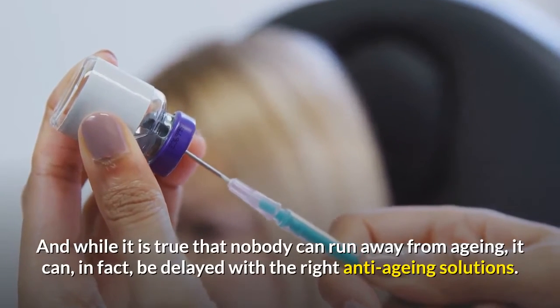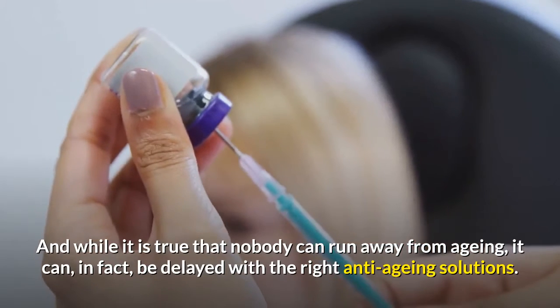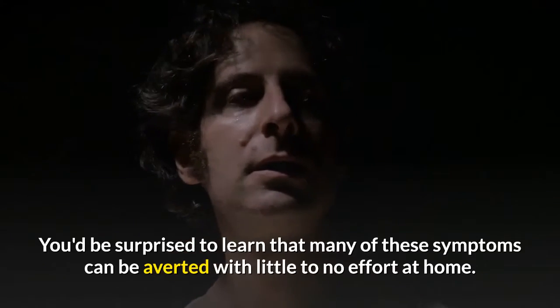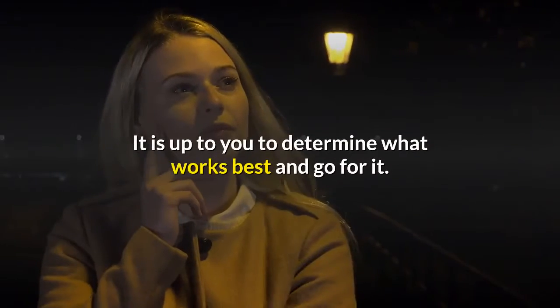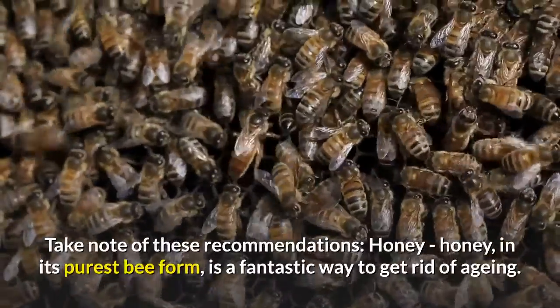While it is true that nobody can run away from aging, it can, in fact, be delayed with the right anti-aging solutions. You'd be surprised to learn that many of these symptoms can be averted with little to no effort at home. There are several home remedies and procedures that you can employ to fight the signs of aging. It is up to you to determine what works best and go for it. Take note of these recommendations.